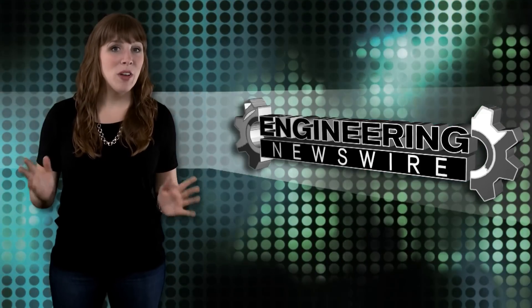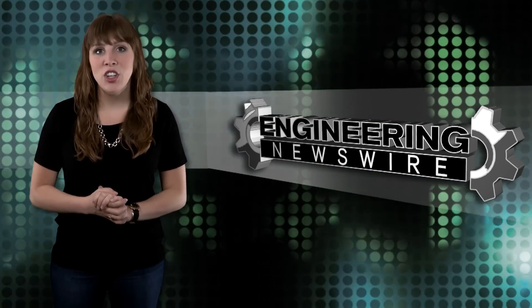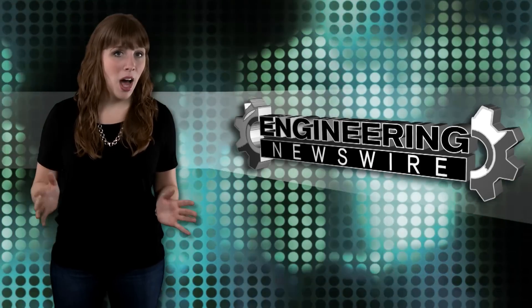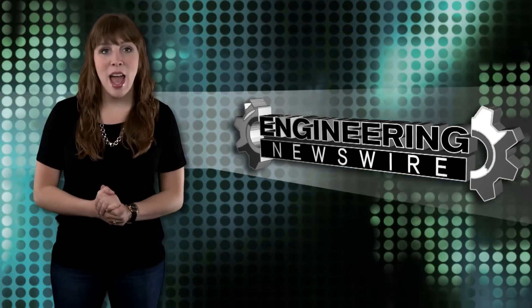Today on Engineering Newswire, we're drifting into the future with NASA's next generation vehicle technology, floating solar panels on ponds, and tearing down the Apple Watch with Wireless Week's Andrew Berg.